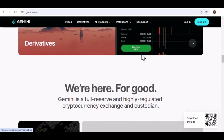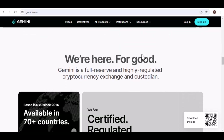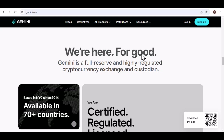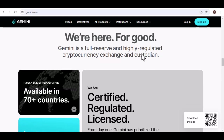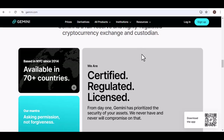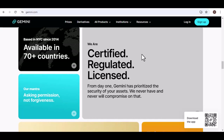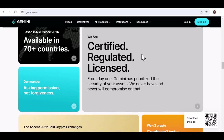Stuck on a coding problem? Gemini Pro can help debug your code and suggest solutions. There are different tiers within the Pro Plans, each offering increasingly powerful features and capabilities. For example, higher tiers might allow access to specialized datasets or the ability to fine-tune Gemini for specific tasks.